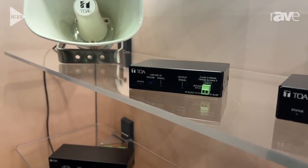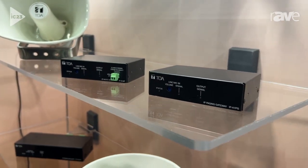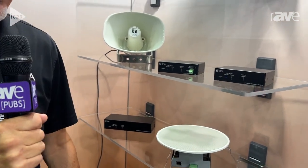The IP A1 series is opening up commercial audio into the IP space, and it's a very expandable line, so we're really excited to have it here. If you'd like to learn a little bit more about it, please visit us at toaelectronics.com. We look forward to seeing you soon.